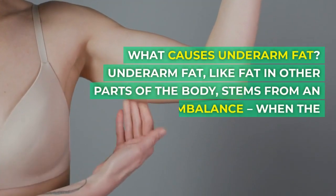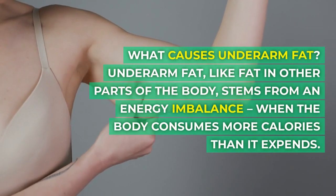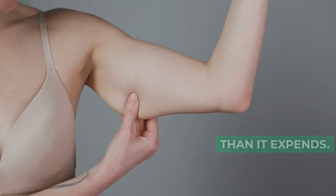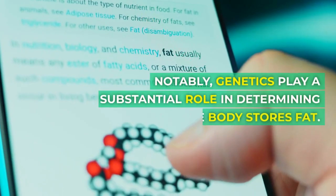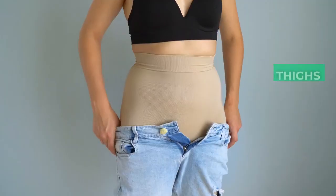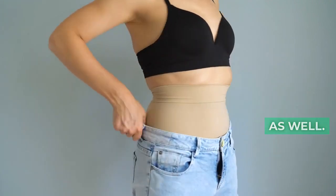What causes underarm fat? Underarm fat, like fat in other parts of the body, stems from an energy imbalance — when the body consumes more calories than it expends. Notably, genetics play a substantial role in determining where the body stores fat. Although the waist and thighs are common storage sites, underarms can accumulate fat as well.